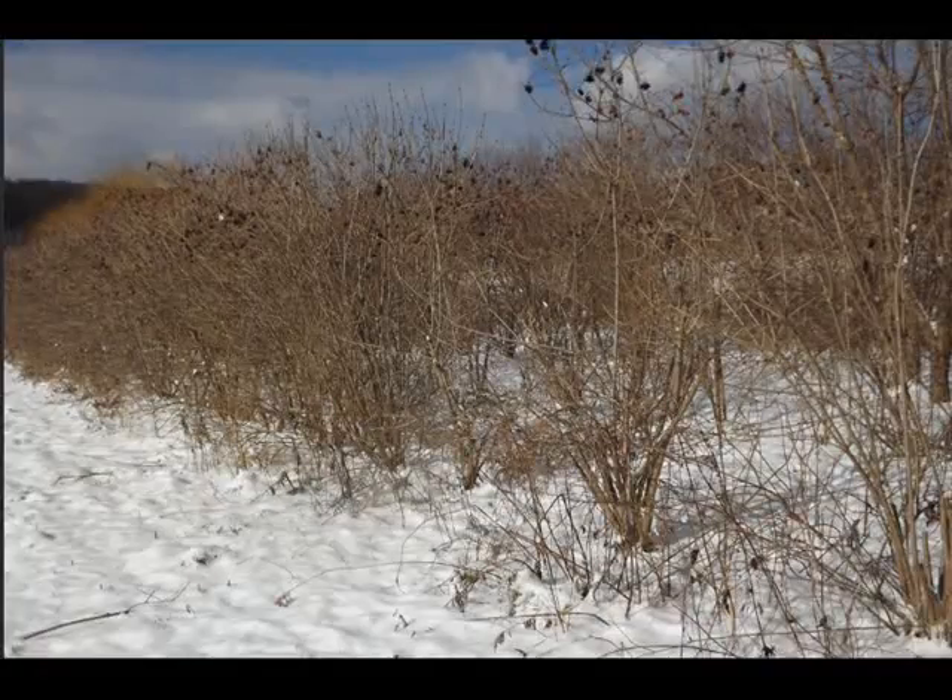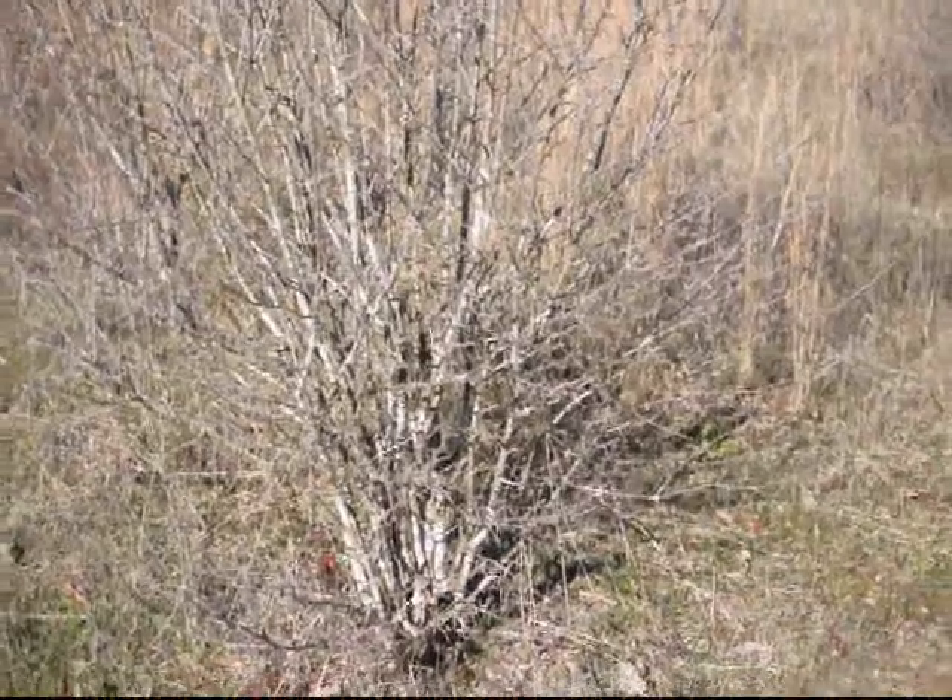If you're thinking of growing a shelter belt that'll attract birds, you ought to think about viburnums. At Hila Hill Farm, we sell many different kinds of viburnums that are good for shelter belts and also attract birds.